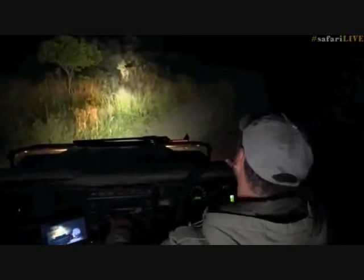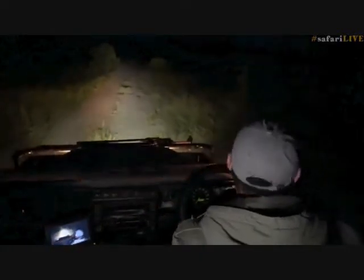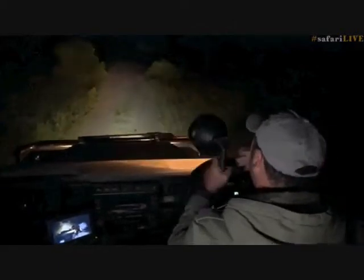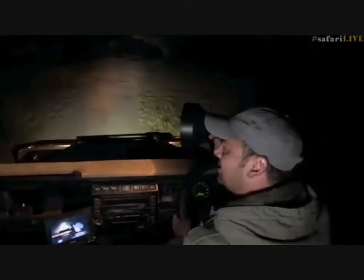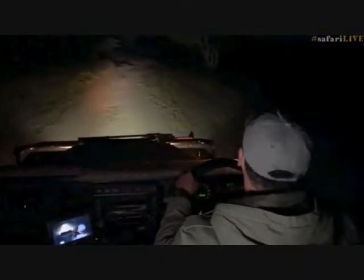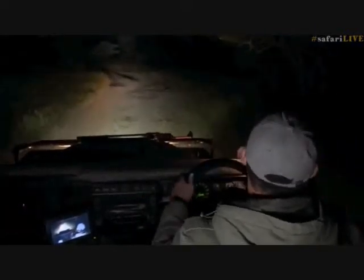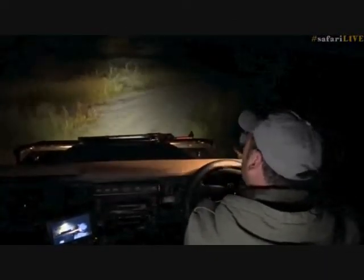There we go - that was awesome! I'm so happy everyone - the honey badgers! I've been saying since I started at Safari Live that I would love to see some honey badgers while I'm here. To see two of them now just running around in the road is really really special. Let's do a quick little replay of these honey badgers so you can see them again.